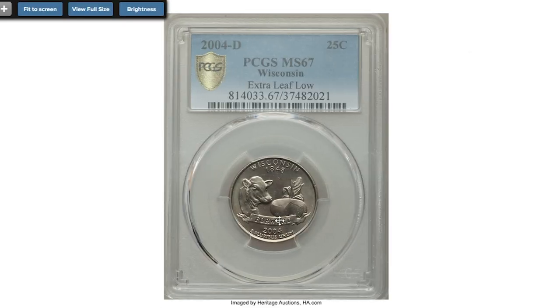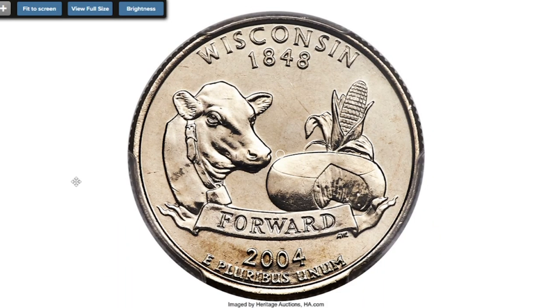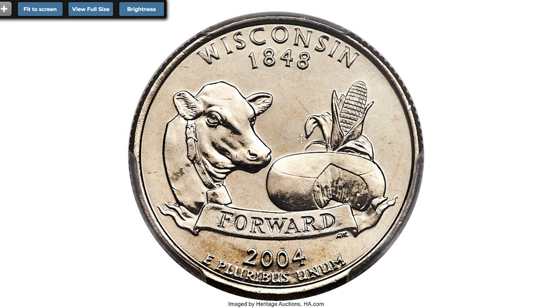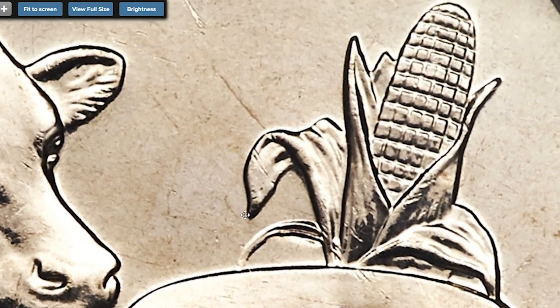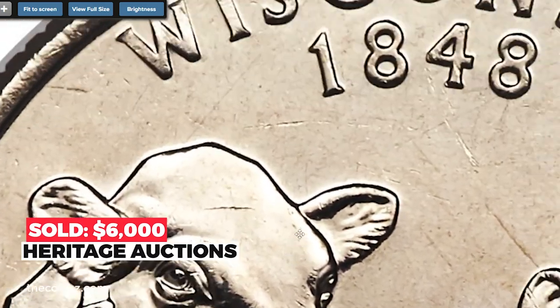And for the last coin, the 2004-D Wisconsin quarter at Mint State 67, an extra leaf low variety, graded MS-67 by PCGS. Extra leaf high and extra leaf low varieties were discovered late in December 2004, and immediately people all over the US were out searching for them. This popular cherry pickers variety features an apparent extra leaf positioned low on the husk of corn. According to cherry pickers, the artifact resulted when a tool with a rounded edge was deliberately impressed into the working die — the leaf was not part of the original design.